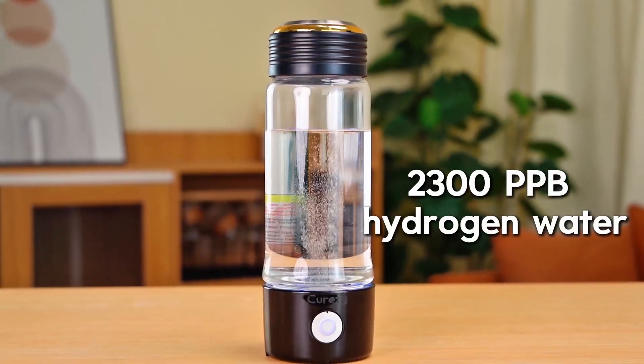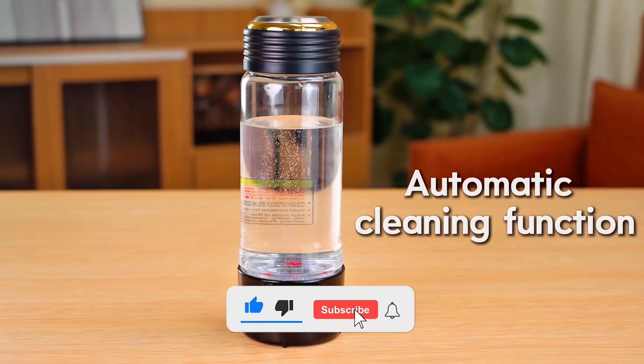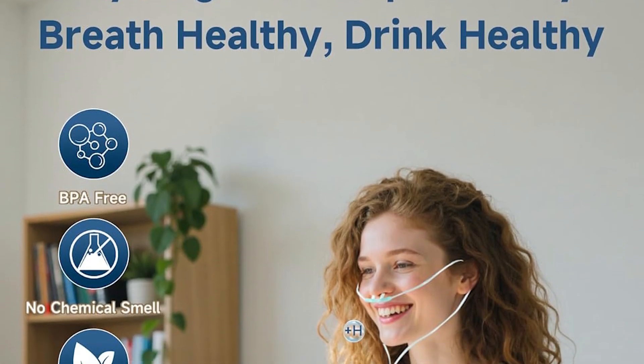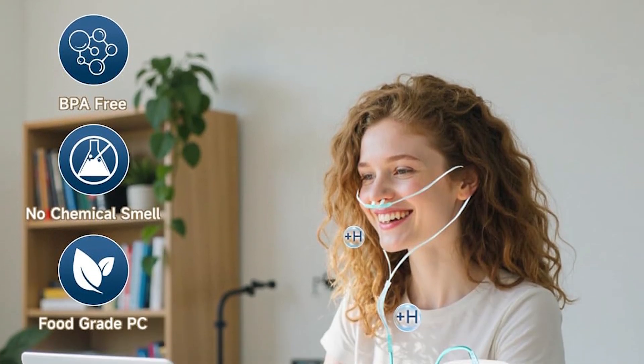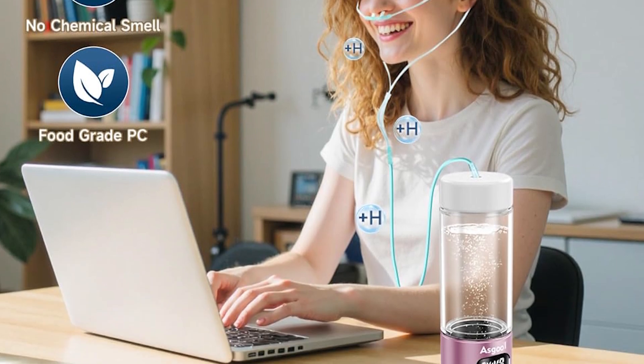Scientists have proven that molecular hydrogen acts like a selective antioxidant. It neutralizes only the harmful free radicals damaging your cells while leaving the good ones alone. Studies show it can reduce inflammation, speed up muscle recovery after workouts, and even improve brain function.